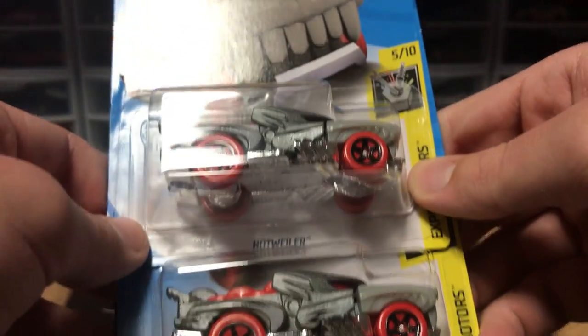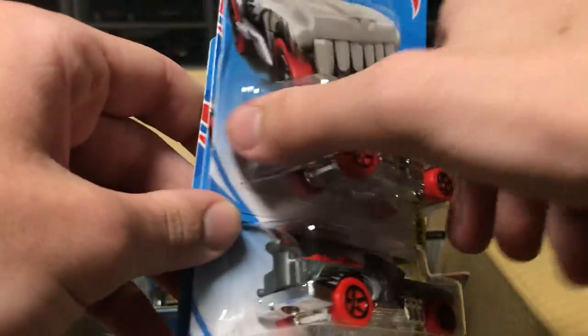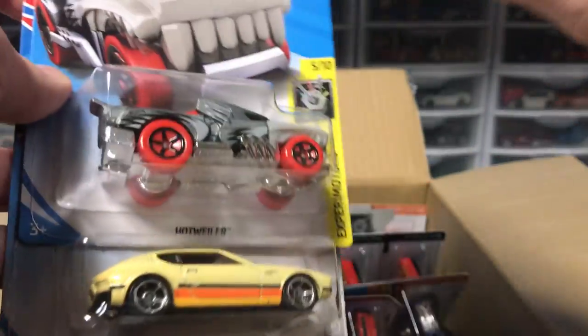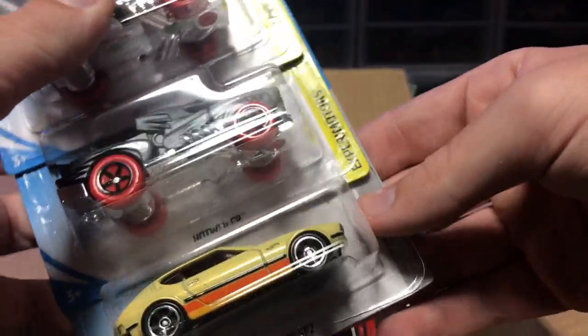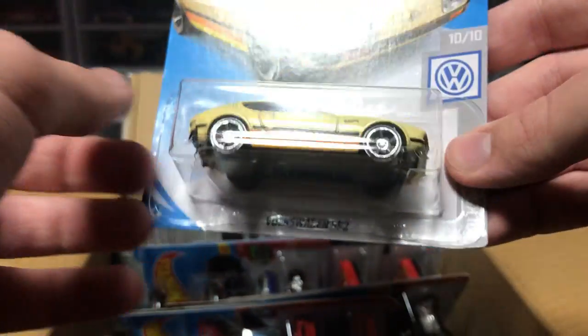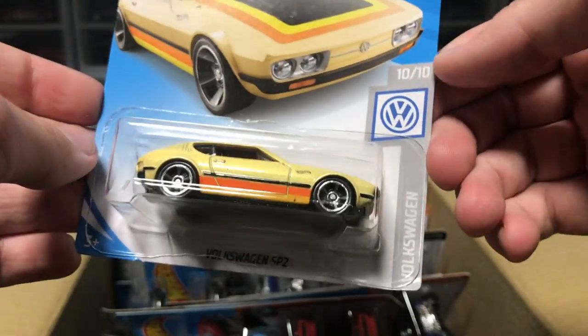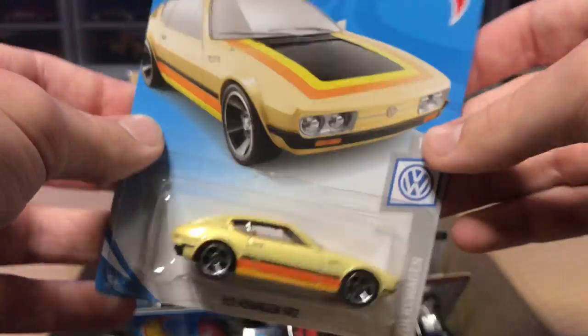Next up, we've got the Hotweiler fantasy car. Looks pretty cool, and I think the mouth goes up and down once it goes down the track, so that is going to make a lot of noise. That's pretty cool. We've got a Volkswagen SP2 — this is a pretty cool color for this car. I like it. It's a nice little Volkswagen. Pretty cool.